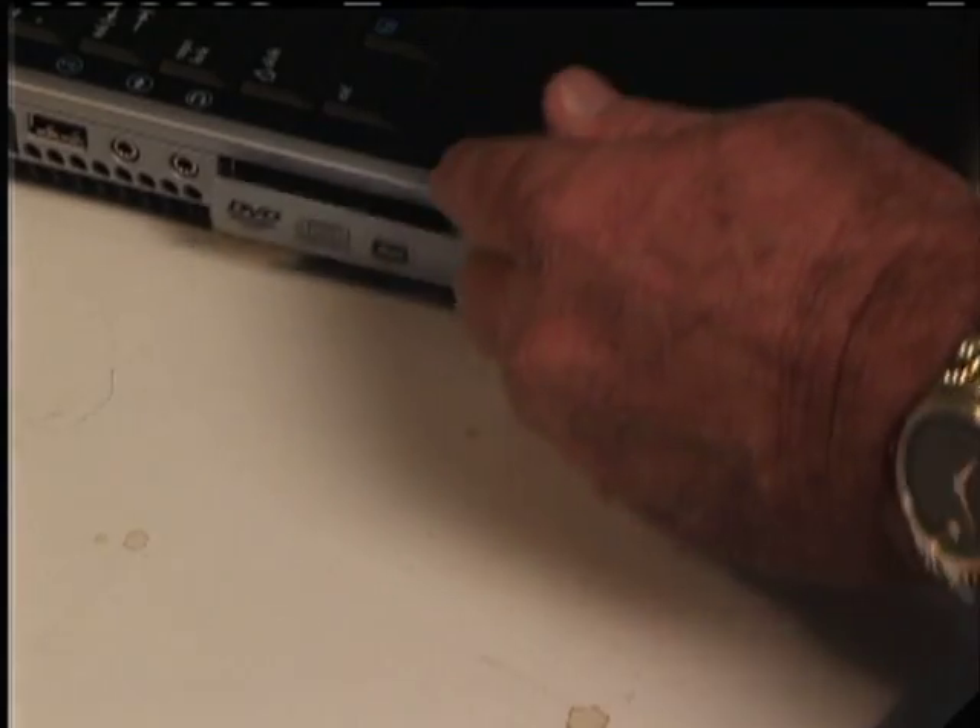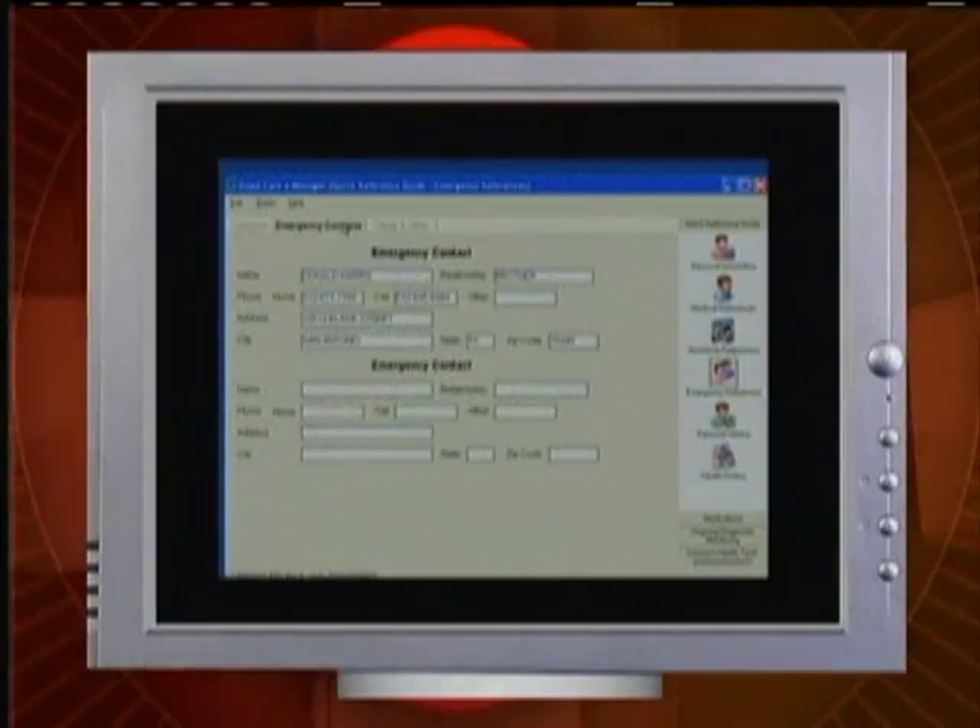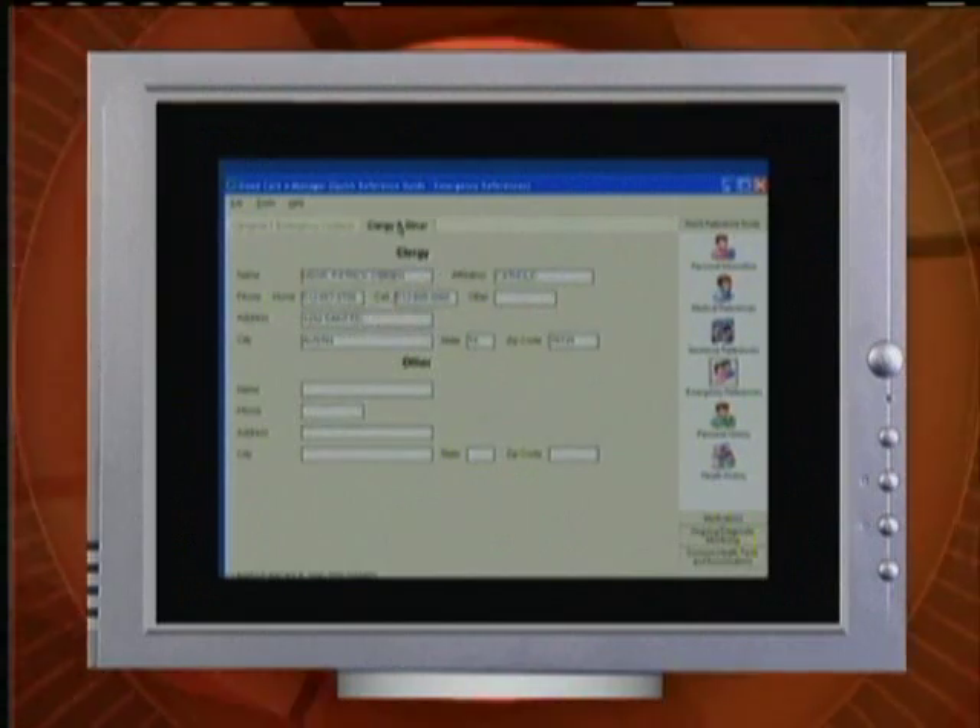With the Care Memory Band and the Care E-Manager software, you can take control of your medical history. This powerful and easy-to-use software lets you enter your complete personal health history and then simply downloads it to the memory device right in the band. And because you'll always be wearing the Care Memory Band, you'll always have the information with you. Medical staff computers can quickly and securely view records on the spot, whether it's a doctor's office PC or an emergency responder's laptop. That means your general physician knows what tests your specialist ordered, your father's drug allergies are on record before you get there, and when those ER doors open, your mother's emergency information will be waiting for her.